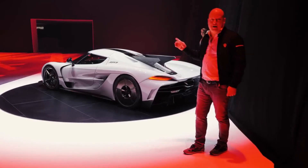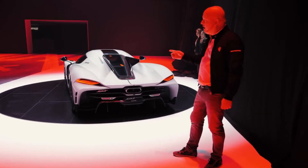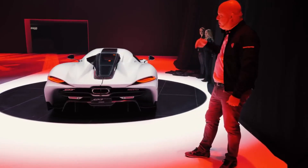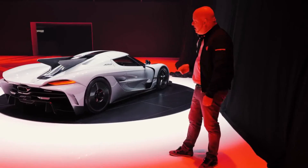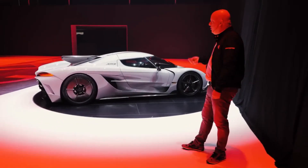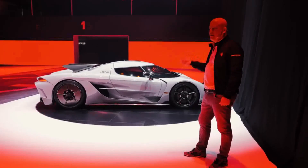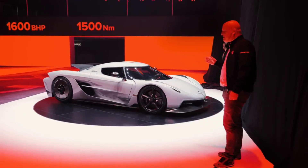We spent thousands of hours in CFD calculations and streamlining this car from a design perspective, from a cooling perspective, from a high speed stability perspective. We ended up with a drag of only 0.278. It is the lowest drag number for any of these types of cars.